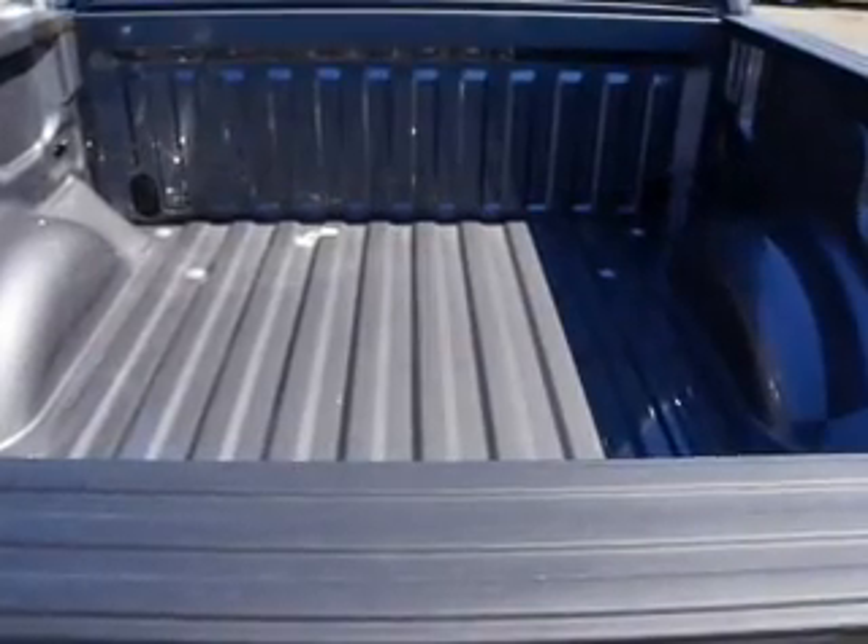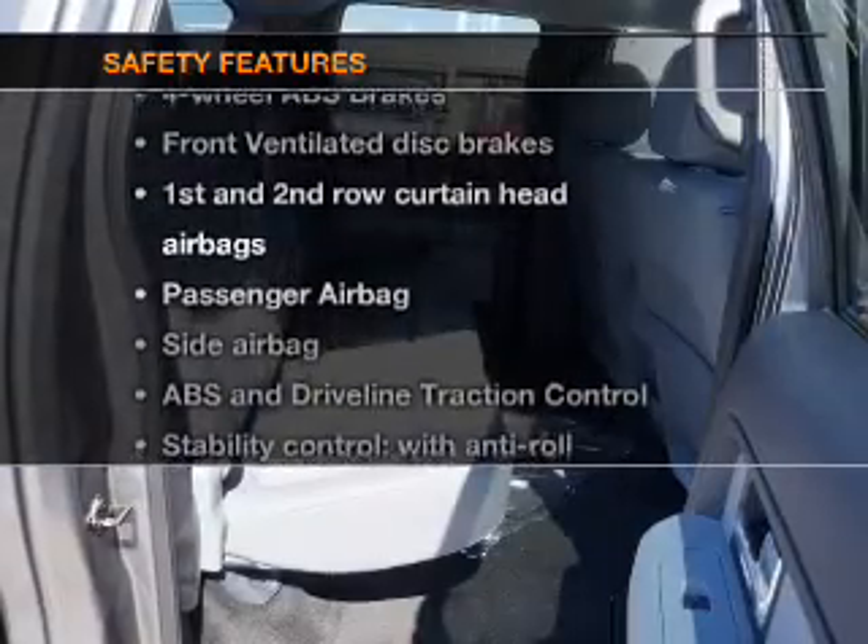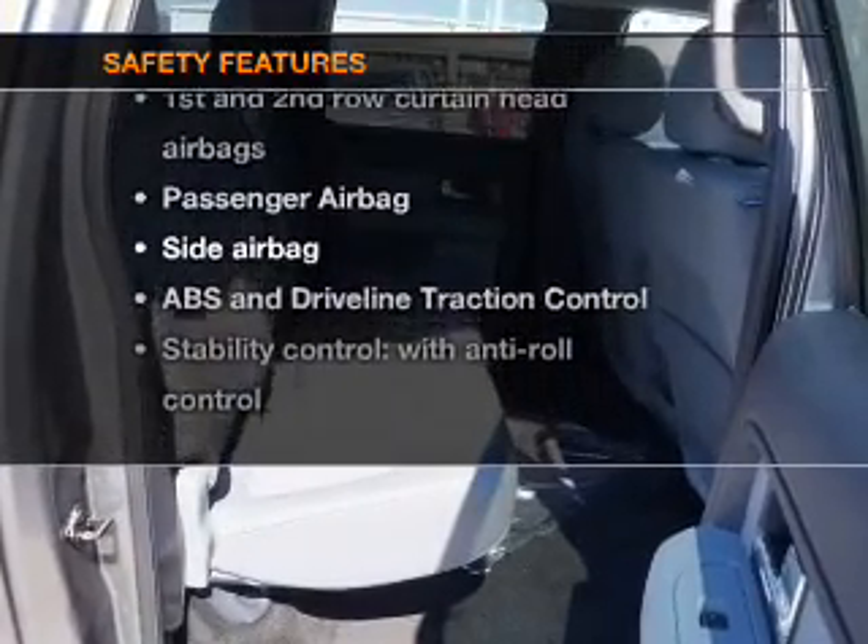Power windows, power mirrors, power steering. If safety is a high priority, rest assured knowing that these top safety components are included.